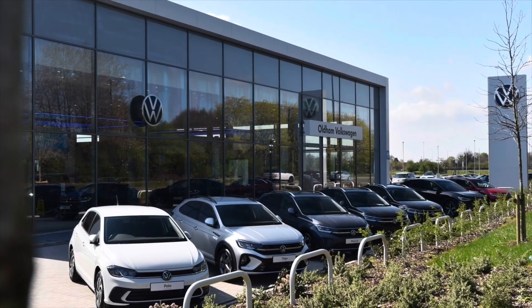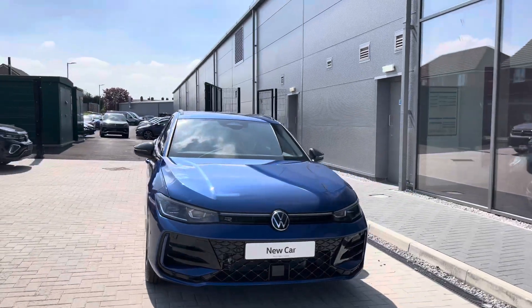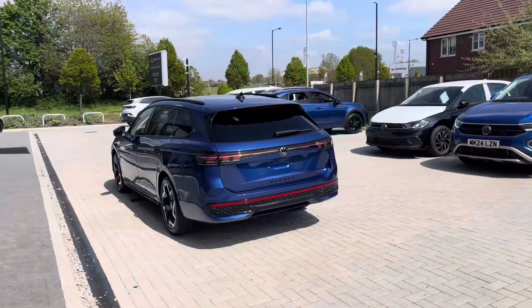Hello from Olden Volkswagen, my name is Dylan and today I'm going to be showing you around this brand new Volkswagen vehicle. The Passat R-Line 1.5 litre ETSI at 150 PS comes available at Olden Volkswagen in this stunning reef blue metallic finish.